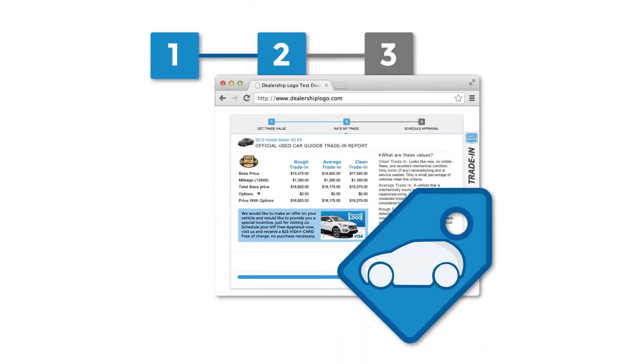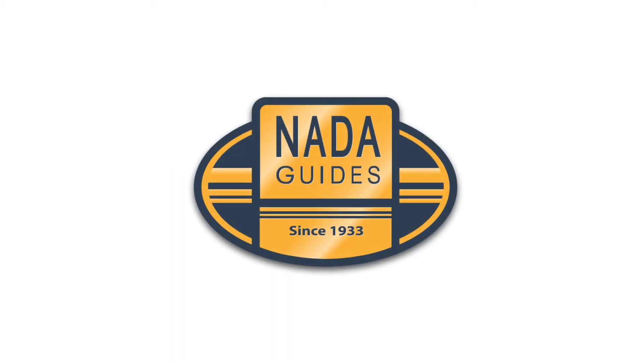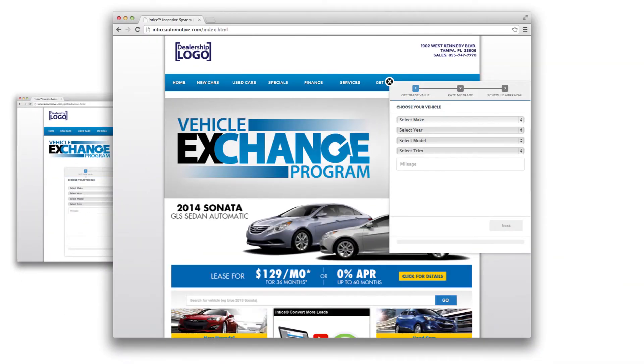NADA Guides has built the largest database of vehicle transactions and has one of the most recognizable vehicle valuation brands in the industry. Entice has teamed up with NADA Guides to create the next generation of trade evaluation tools for the automotive industry. The trade evaluation is used as an additional path to conversion, and the customer is incentivized for a trade appraisal appointment using the dealership's customized offer. The Entice trade incentive app is the only system with three types of installation: standard iframe installation directly on the 'Value Your Trade' page, app-style installation providing unmatched visitor engagement, plus a Facebook trade incentive app.